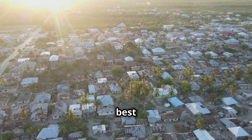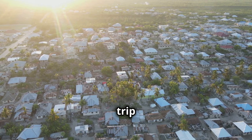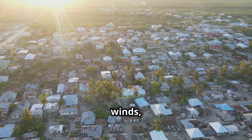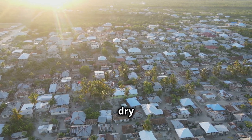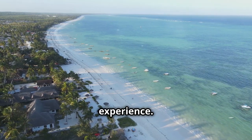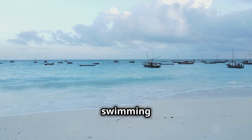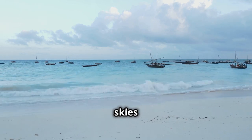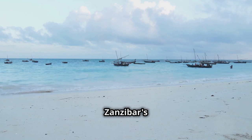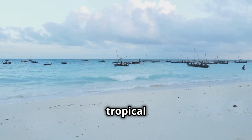The key to unlocking the best of Zanzibar lies in understanding its seasons and planning your trip accordingly. The island's climate is influenced by the monsoon winds, resulting in distinct wet and dry seasons. Choosing the right time to visit can significantly enhance your experience — it can mean the difference between sunny days spent swimming and snorkeling versus overcast skies with limited outdoor activities. This guide will navigate you through Zanzibar's seasons so you can make the most of your time in this tropical paradise.